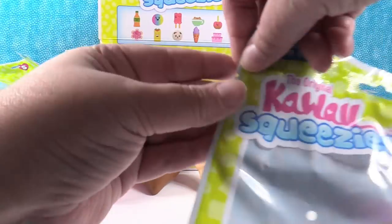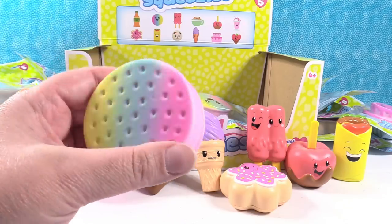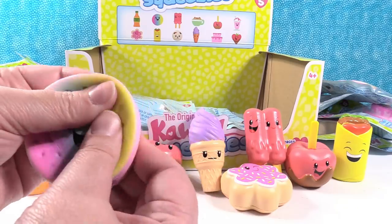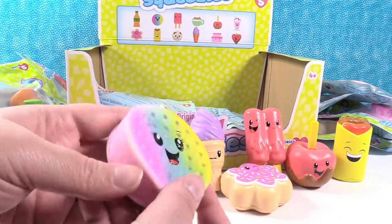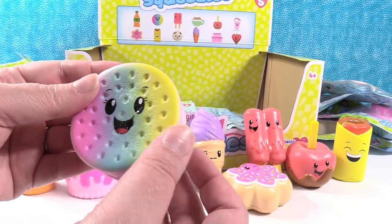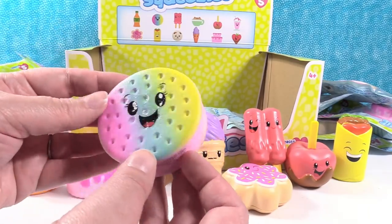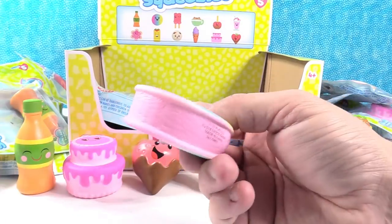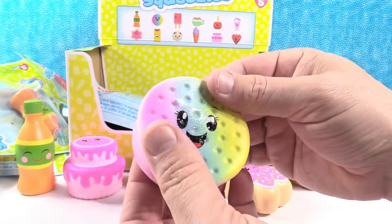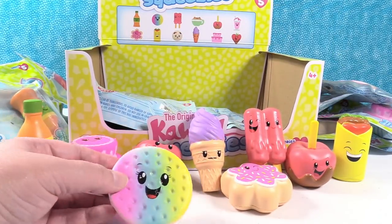It's a rainbow ice cream sandwich! This one is perfect — this is my favorite so far, that one looks really smushy. These are slow rise — most of them do take a while to rise. Oh, that is nice — really soft. I really like the color too. It kind of reminds me of the 80s, like tie dye.